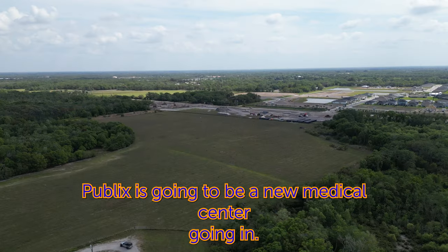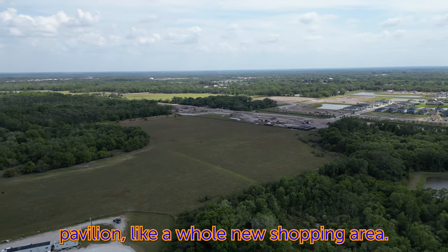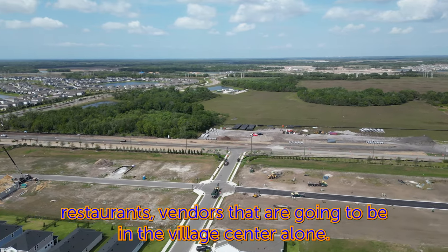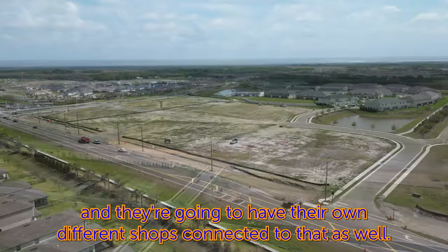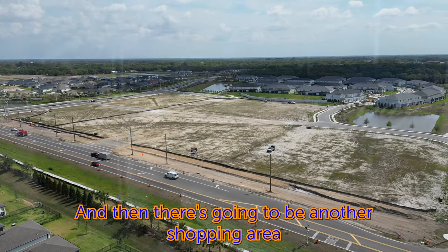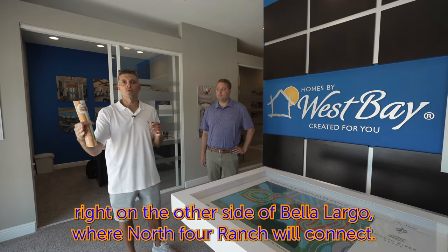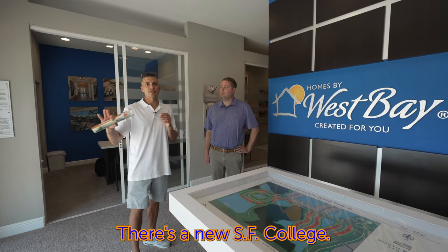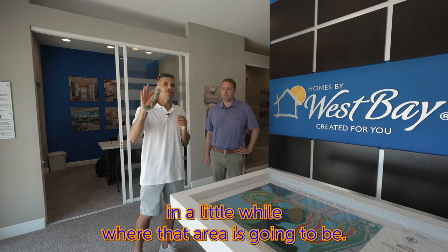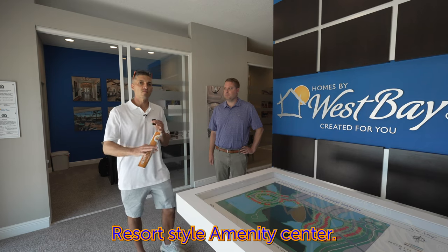There's a new Publix coming in, a new medical center, and a new pavilion — a whole new shopping area with around 50 different shops, restaurants, and vendors in the village center alone, plus additional shops connected to the Publix. There's also another shopping area on the 301 side where North River Ranch will connect to Bella Lago. There's a new SCF College and a middle school being built right inside the community.